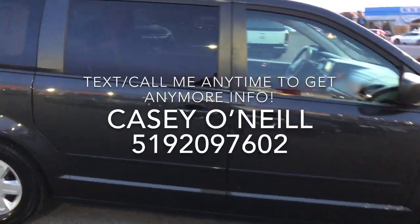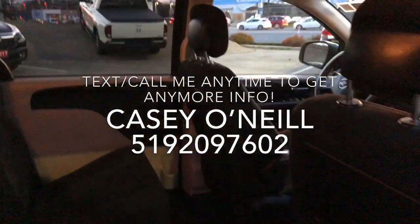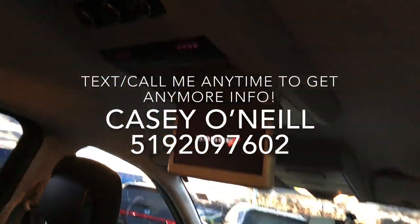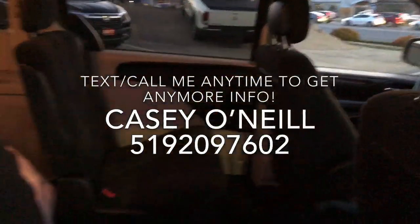In the back seats, you've got the captain chairs, and then you've got the DVD screen that folds down up top. All your controls are right there — a nice DVD player that anyone in the back can listen to.